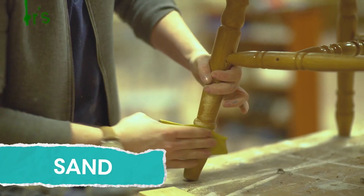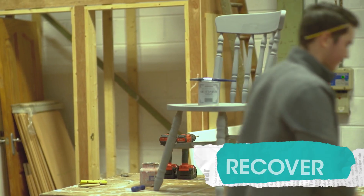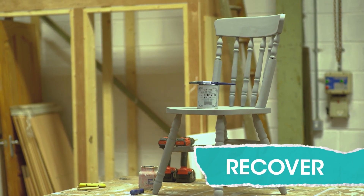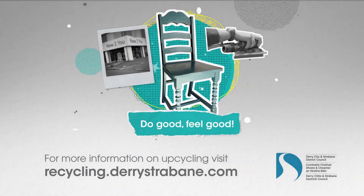To upcycle, you sand, shape, paint and recover. This chair has lots of life left in it. Do good, feel good, helping your purse and the planet.